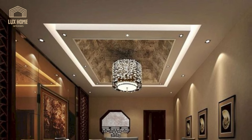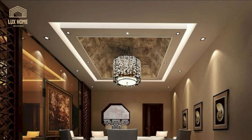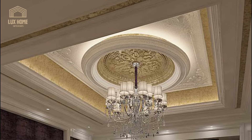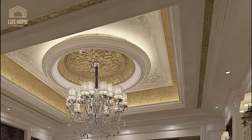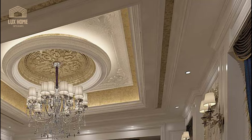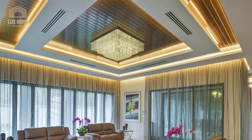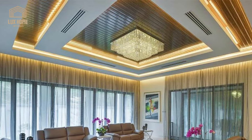The most common materials used in constructing false ceilings are gypsum, wood, plaster of Paris, metal, PVC, and stained glass. There are a wide array of design options to choose from, which can make it an arduous task.